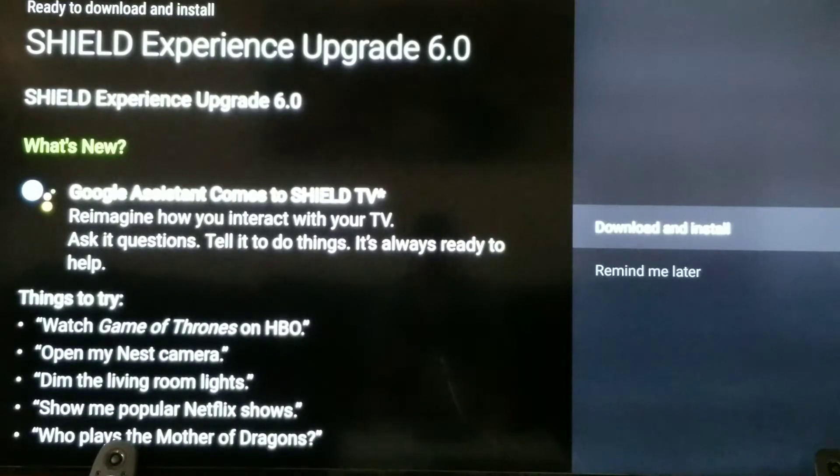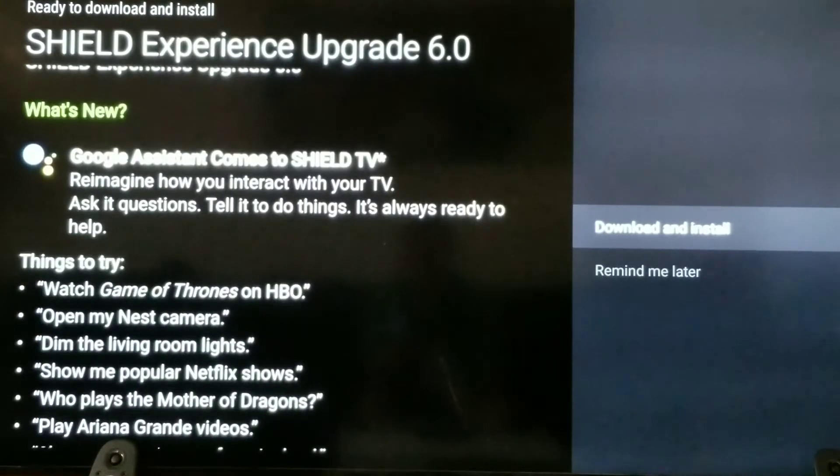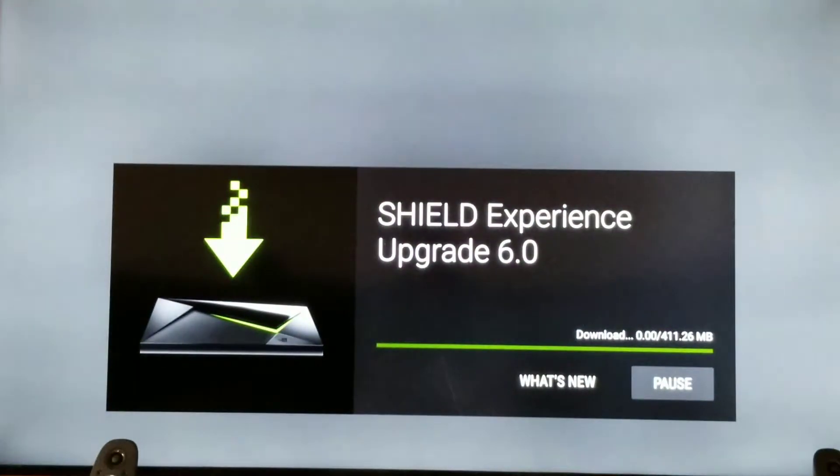I'm just going to click Download and Install and see how long it takes. We'll just do this in real time. I've got a decent connection, usually about 125 megabits or so, so we'll see how quick it does it — shouldn't take too long.